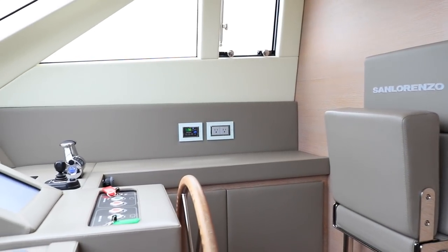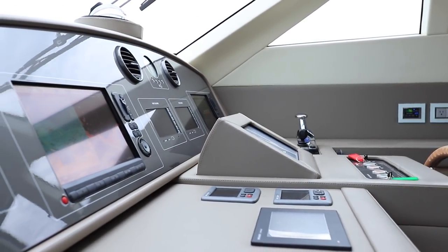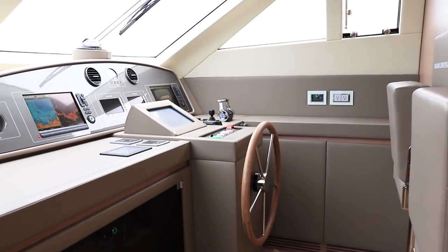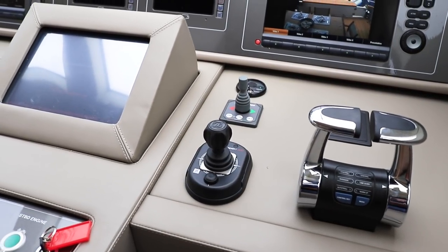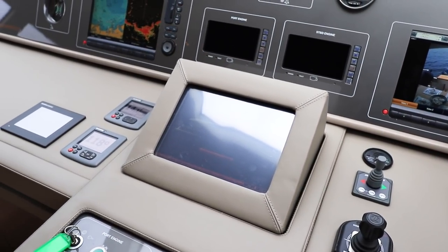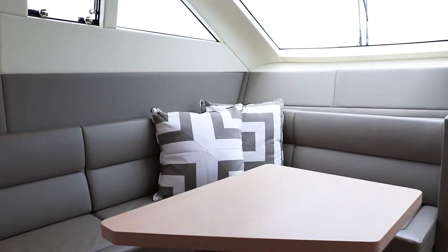The pilot house of the SL-72 is unique in this size range for its spaciousness around the helm area. There is ample standing room for the captain and two chairs that fold out of the way when not in use. Dual Raymarine chart plotters and a complete digital vessel diagnostic system are prominently displayed front and center. To port of the helm is a spacious lounge area with dinette table.